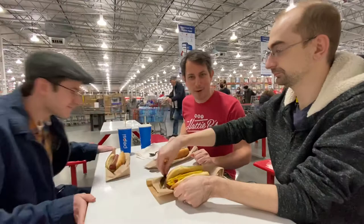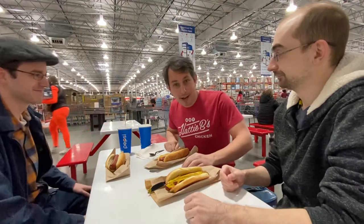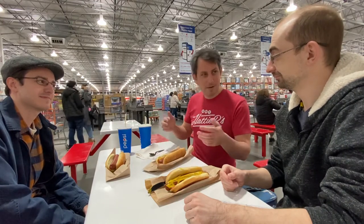Jay McCullough reporting live. We're at the Bayonne Costco here. I'm joined with Jura Rusko and Matt Gocek. There's been a brouhaha online because of the COVID-19 pandemic — Costco got rid of the chopped onions. So we got these pathetic just ketchup and mustard dogs.